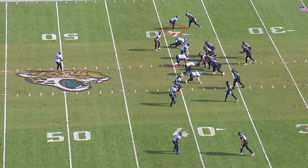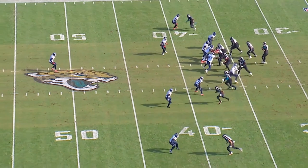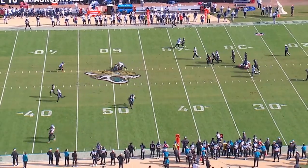Malcolm Butler is at the top of the screen. He's matched up on a deep dig on the inside. Watch Malcolm Butler match up to DJ Chark. Watch the footwork. Watch how he gets in phase.